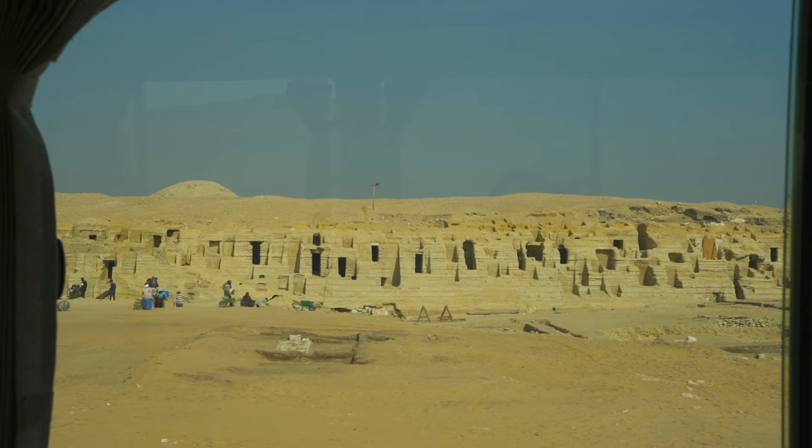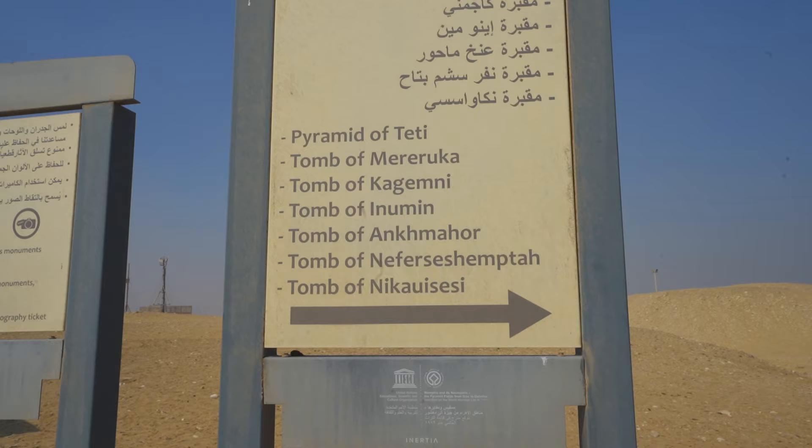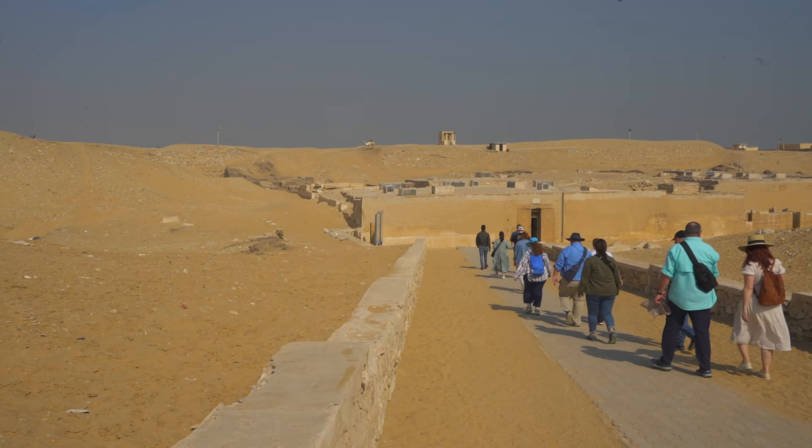Saqqara is one of the areas in Egypt where there is a lot of active digging going on and they've uncovered some tombs here recently — they're still doing archaeological digs every day. We're going to go check out some of the newer tombs that they've just uncovered.